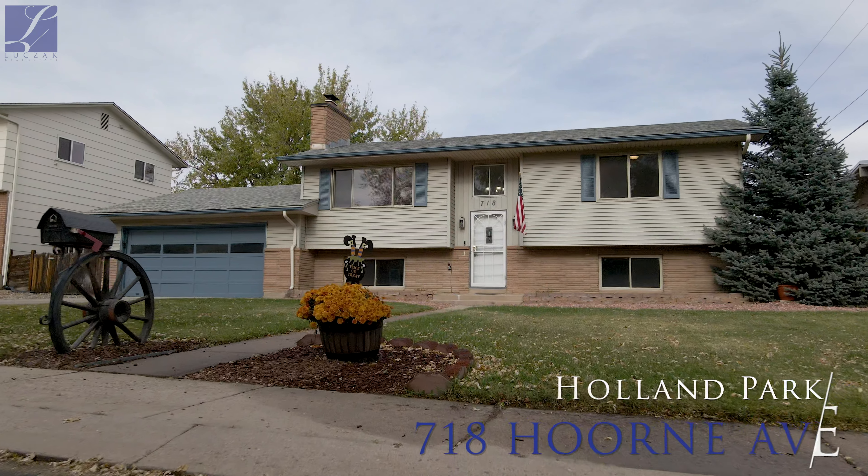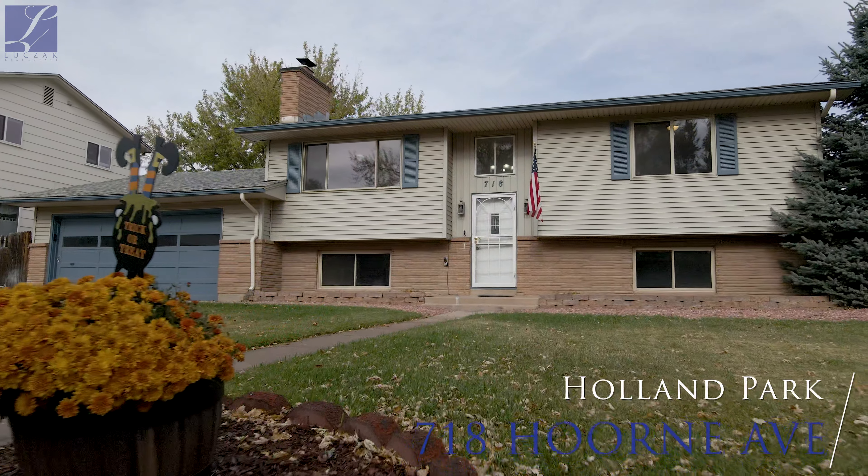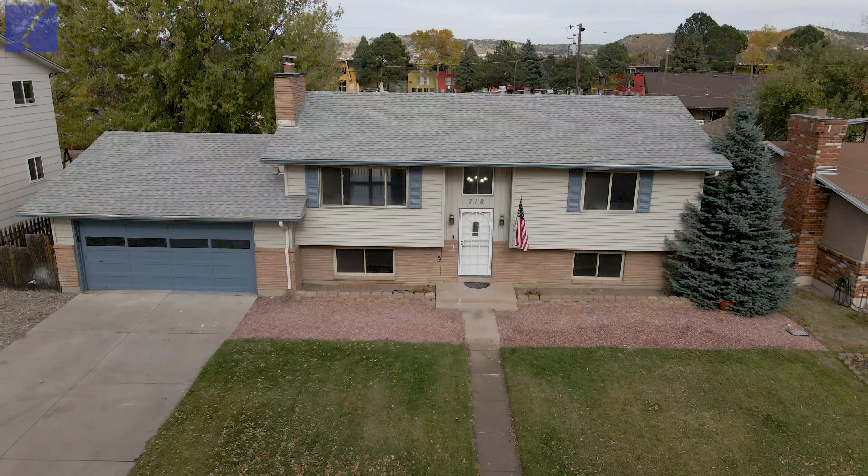Hi everybody, Greg Luchak with the Luchak Group at Coldwell Banker Residential Brokerage, bringing you an awesome new home listing tour. The property we're at today is 718 Hoorn Avenue, a beautiful property located in Holland Park.